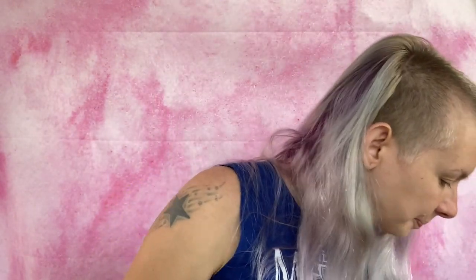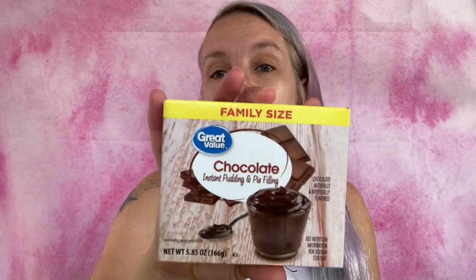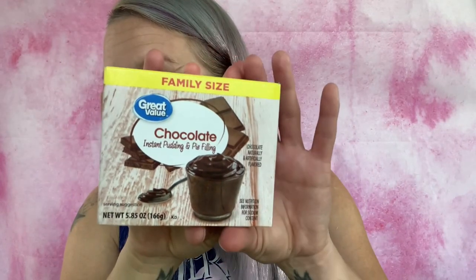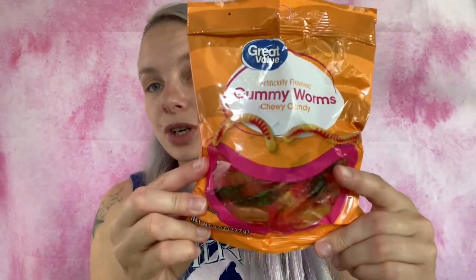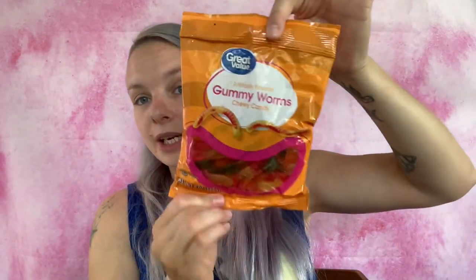Then I got a pack of chocolate pudding — 5.85 ounces — for $1.12. That's for the base of the dirt cups. I also got a pack of gummy worms for the top of the dirt cups, and those were 98 cents.